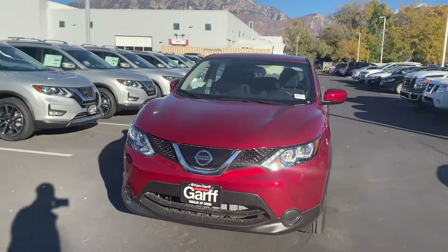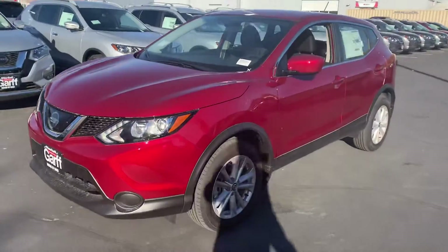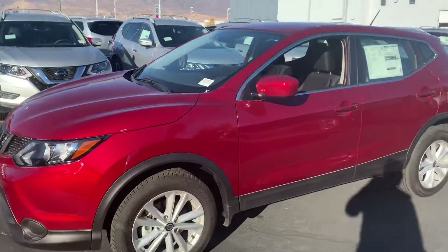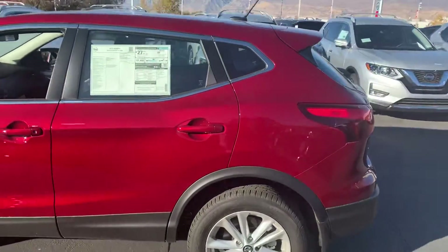Steve, how's it going, my man? It's Kyron down here at Nissan in Orem. You stopped by the other day and I saw you looking at this Rogue Sport, so I figured, you know what, let me make you a video and send you as much information as possible so I can make you an educated buyer.